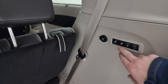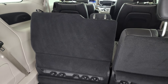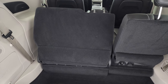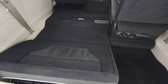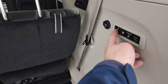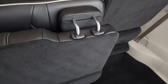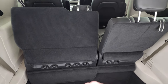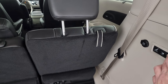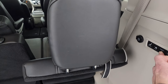The third row seats and storage areas are in nice condition. They are power-down, so you just press the button and it'll go down automatically. Then you can put it back to normal and it goes back up — a really nice hands-free system. You can also tilt those seats forward or back.